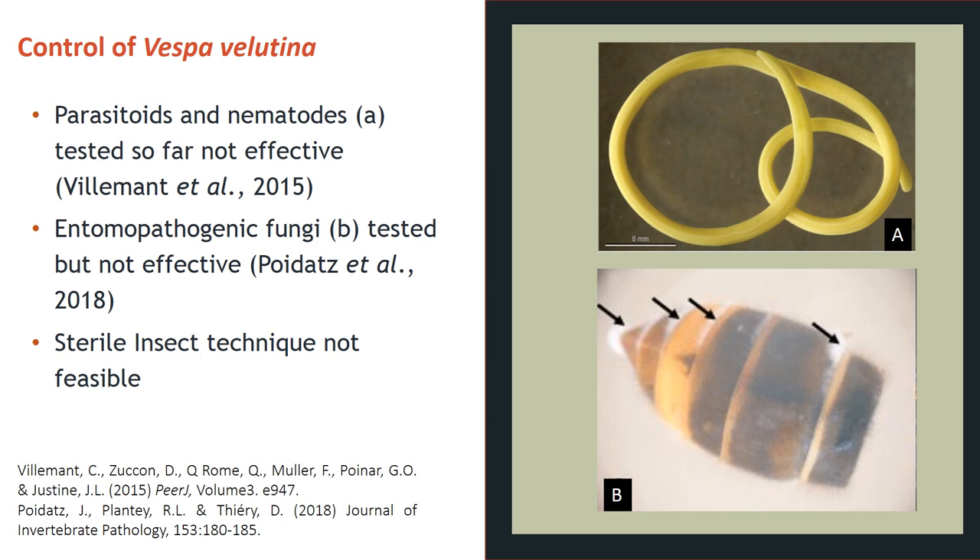Researchers have investigated different techniques for controlling Vespa velutina. A study by Villemont and colleagues in 2015 reported that the thick-headed fly, a parasitoid of wasp species, may be an enemy of Vespa velutina nigrithorax, but when tested it was determined not to be an effective control agent. Similarly, the nematode Feromermis, discovered in Vespa velutina in France in 2012, was assessed as a biological control agent, but modelling its effects on the host predicted that even at an 80% rate of infection of hornets in the nest, colonies can still produce reproductive individuals, making control ineffective.